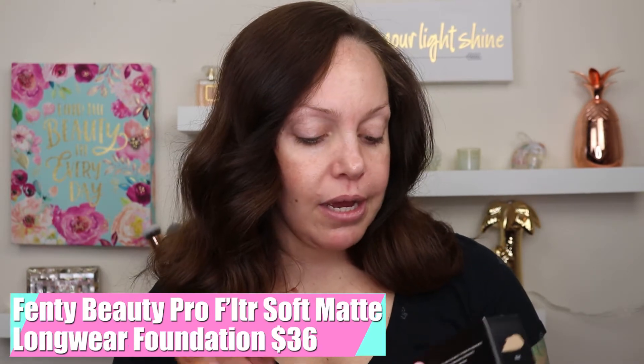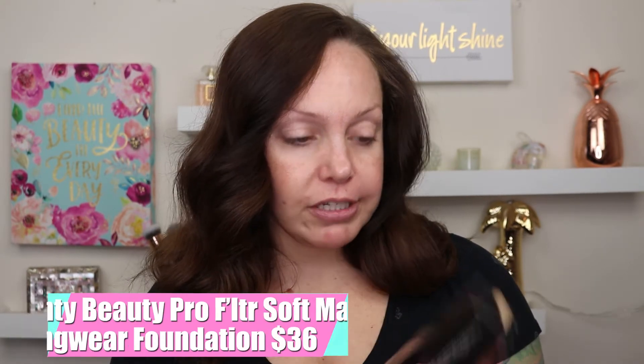I love this foundation — this is the Fenty Beauty Pro Filter Soft Matte Longwear Foundation in the shade 210. I think I use 200, so this might be a little bit darker. There is one more item in here as well.